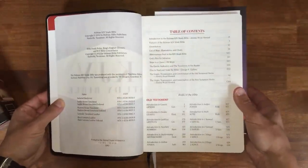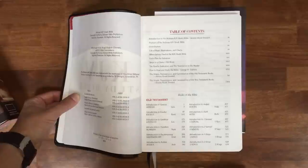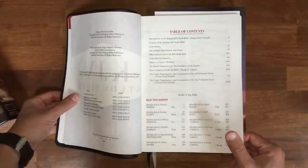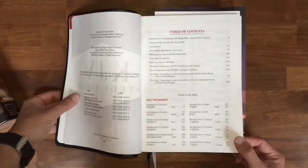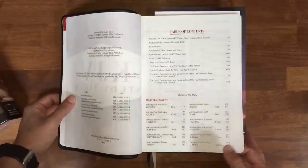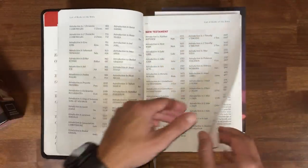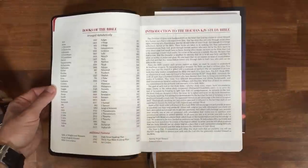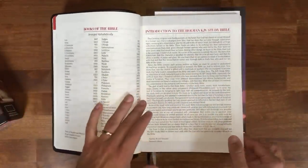You can see a full color title page, and that full color goes throughout the course of the Bible. The table of contents includes: introduction, features, contributors, list of maps, illustrations and charts, abbreviations used in the KJV Study Bible, God's Plan for Salvation, Steps to a Classic, the Epistle Dedicatory, the Translators to the Reader, How to Read and Study the Bible, the origin, transmission, and canonization of Old and New Testament books — with charts. Then it lists the books of the Bible, additional features, table of weights and measures, King's English glossary, Bible concordance, daily and three-year reading plans.